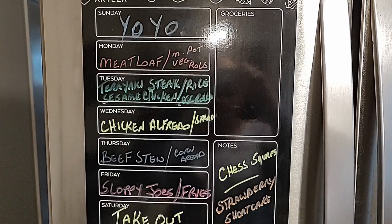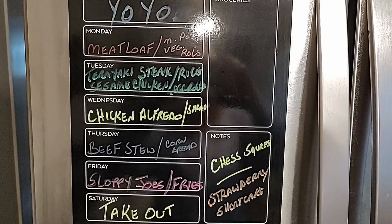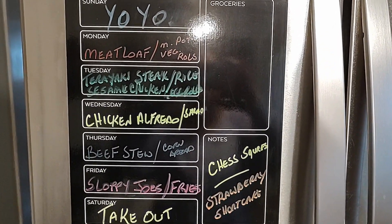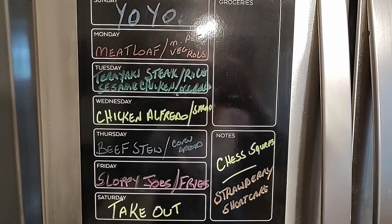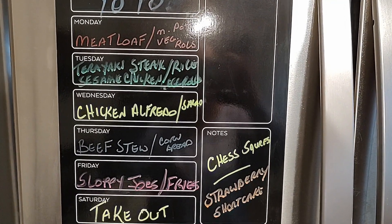This is my menu for this week. As you can see, I put what I'm planning on cooking at the beginning of the week. Sunday is an on-your-own day and Saturday is takeout, but the rest of the week I do cook — and I'm cooking for six adults.